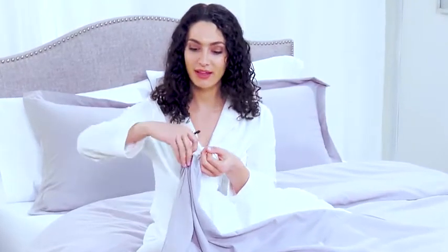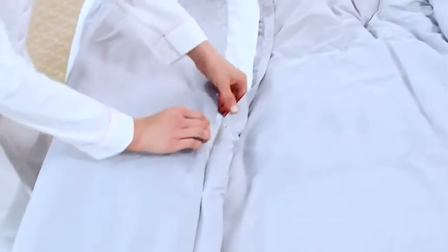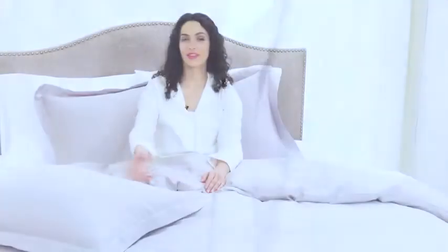The inside corner ties keep your comforter from slipping and sliding inside your duvet cover. The bottom hidden button closure allows you to insert and remove the comforter easily. The matching pillow shams are made from the same luxurious fabric and are simple to put on.